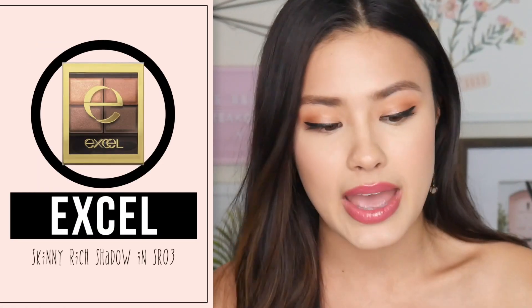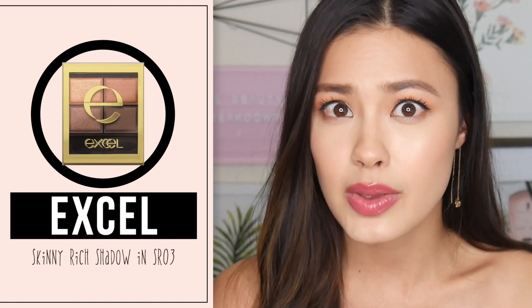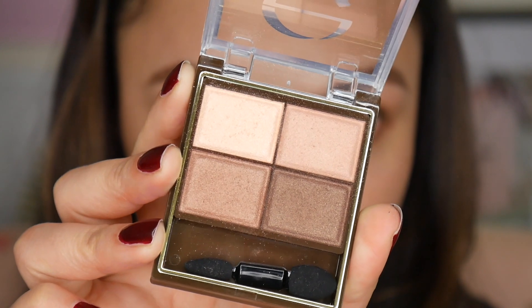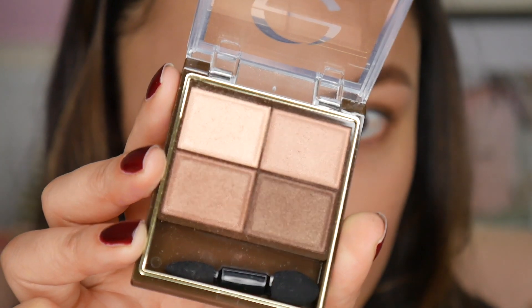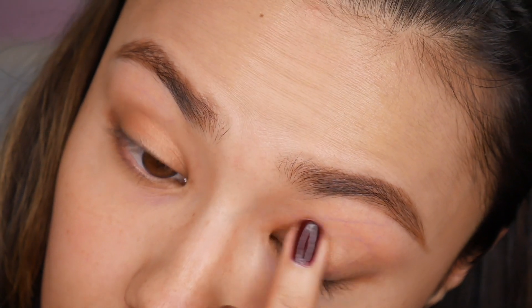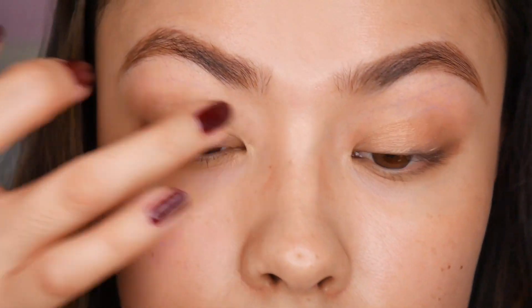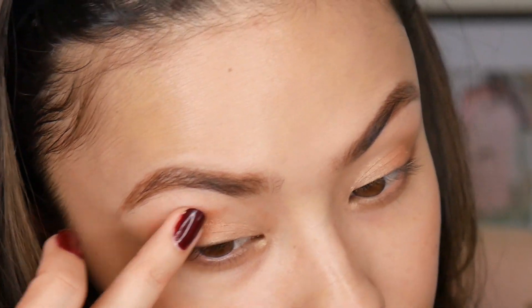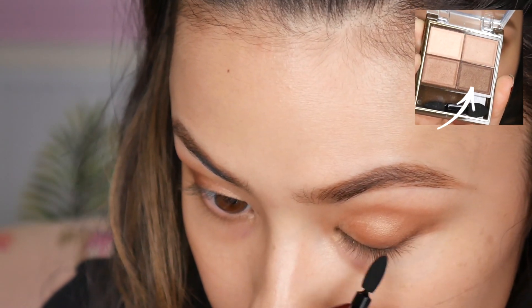Moving on to the next product, we have the XL Skinny Rich Eyeshadow Quad. This is actually something that I reviewed in the past — this is one of those Cosme award-winning products. I did a whole video on me picking some of them up and this was one of them. I remember saying in that video how I felt like this was kind of an expensive quad for what you get. These shadows are very beautiful and creamy and rich. The pigmentation is not quite there compared to Western eyeshadows, but I think that has a lot to do with Japanese and Asian beauty trends — when it comes to eye makeup, it tends to be a little bit more natural, more doll-like, more fresh-looking.